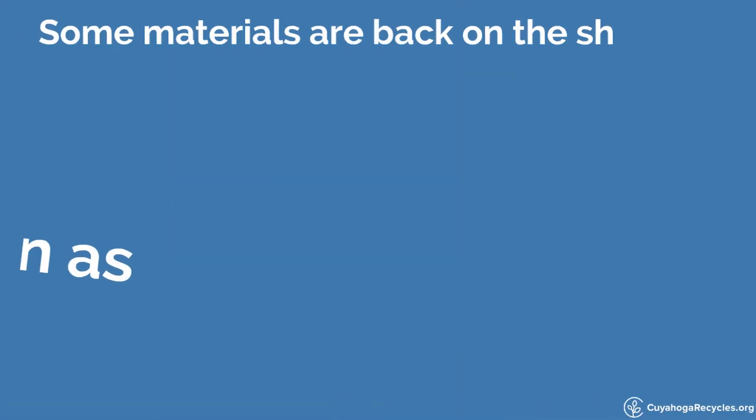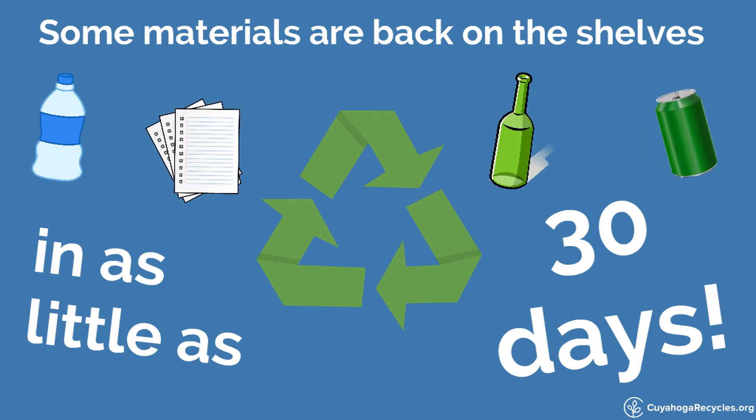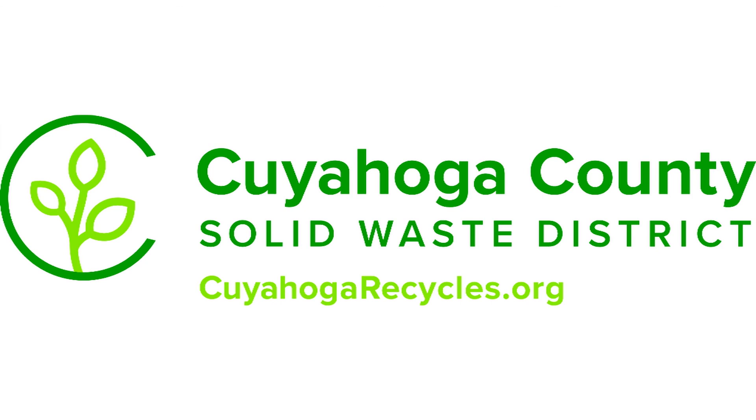This cycle is endless. Some materials can travel through the recycling process and be back on store shelves in as little as 30 days. Learn more about how recycling works at CuyahogaRecycles.org.